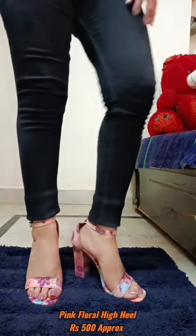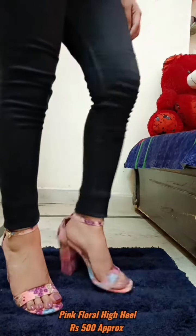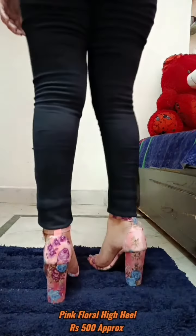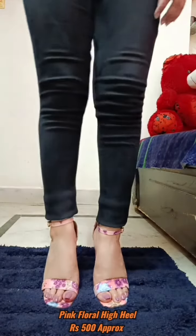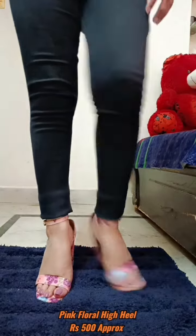Now we come to this floral pink high heel. This is also very nice in terms of look, but it is a little bit uncomfortable because it does not have any support from the front side and it is very high. So people who are not comfortable in high heels can ignore this, because this will not be that comfortable.